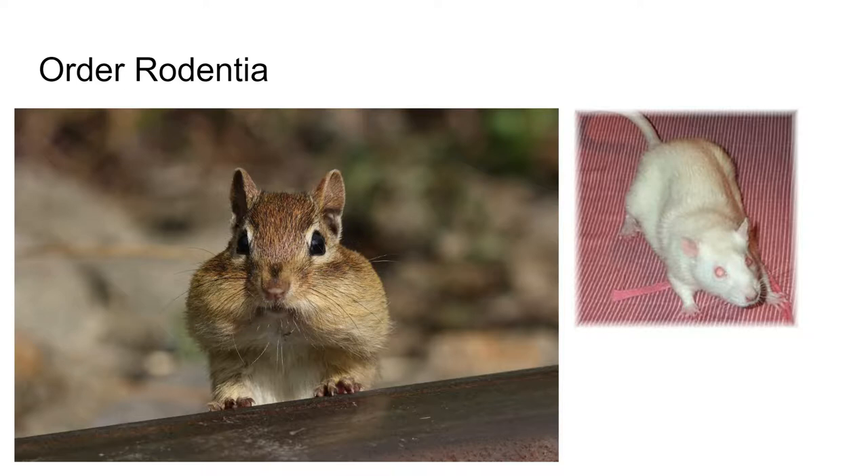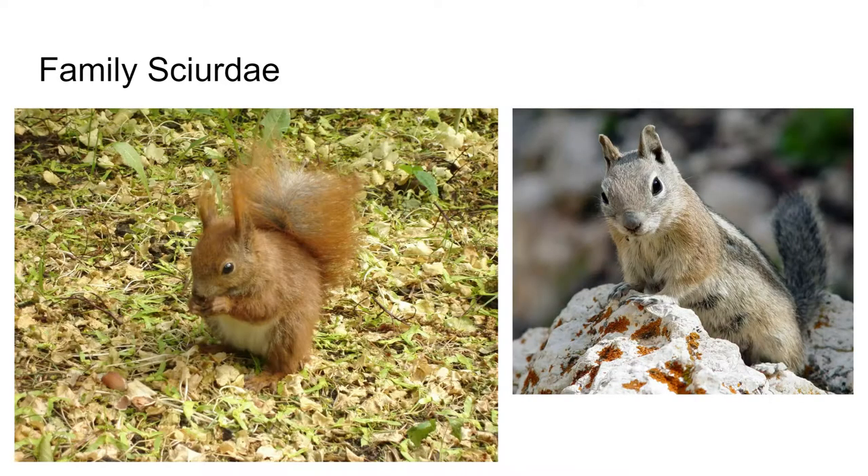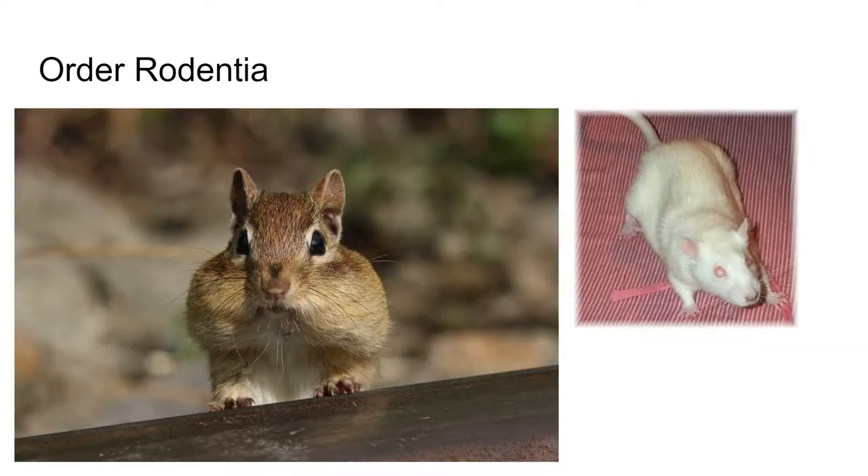Rodents are known for their very impressive reproductive rate and adaptability. They are able to invade nearly all terrestrial habitats and are typically of great ecological importance because they represent a low level of feeding — essentially being prey for many larger animals.